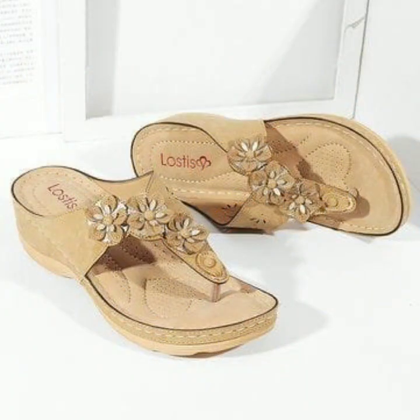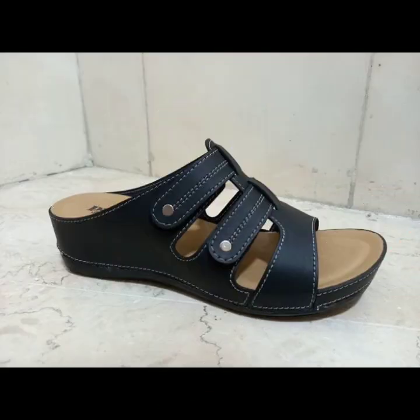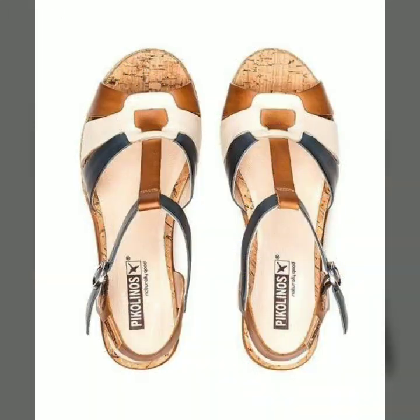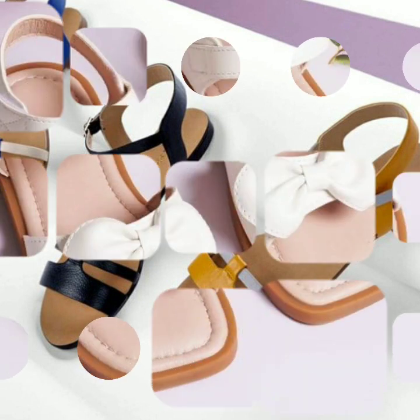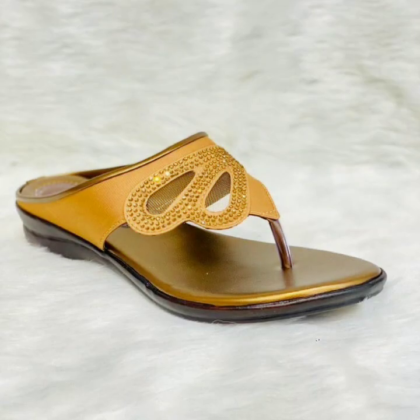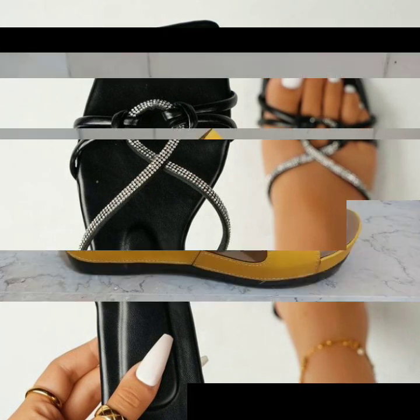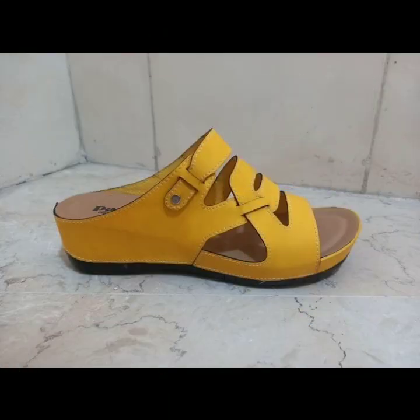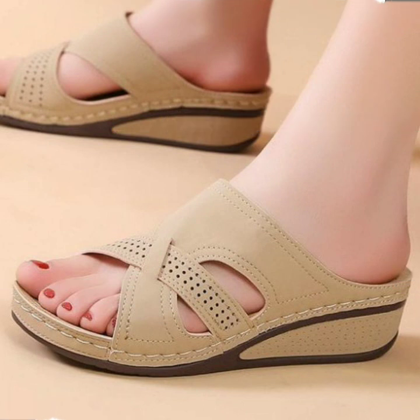Hello friends, welcome back to my YouTube channel. Today I will talk about the most beautiful, most trendy, easy women's footwear collection — stylish slippers and sandals designs. You can see beautiful designs, beautiful ideas, beautiful color combination contrasts, soft and beautiful. I'm back again with the most stylish, most demanding collection of beautiful and trendy soft and easy slippers and sandal designs.